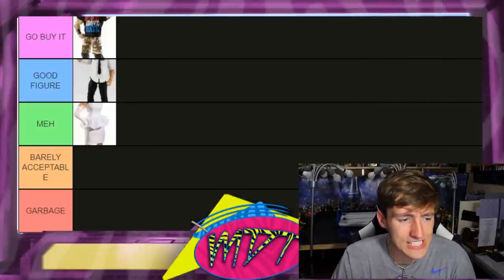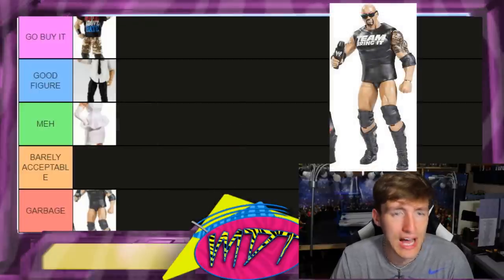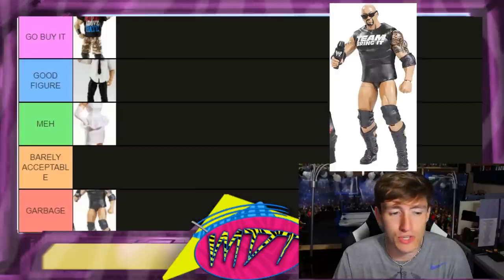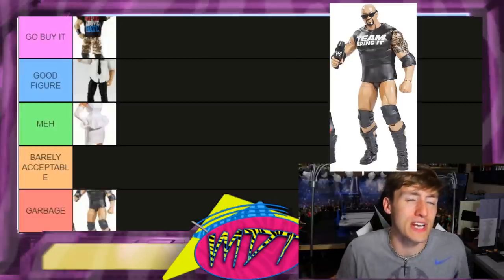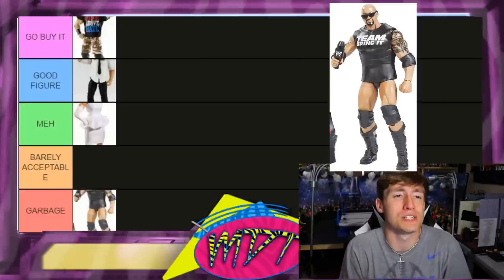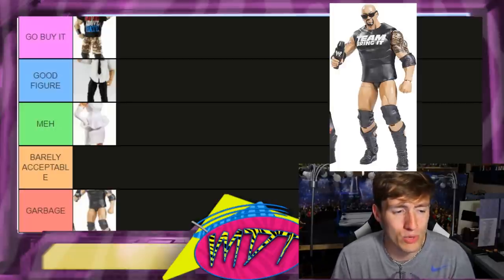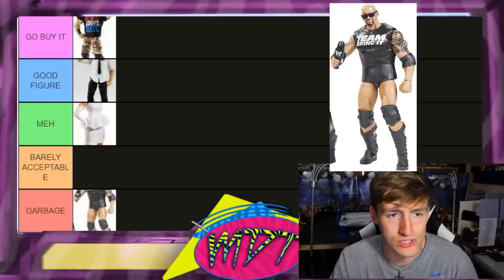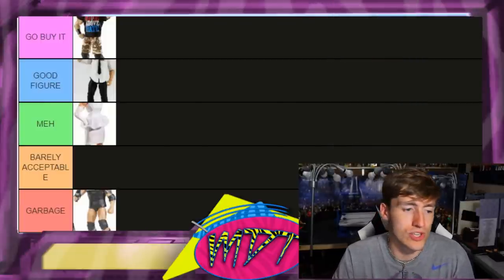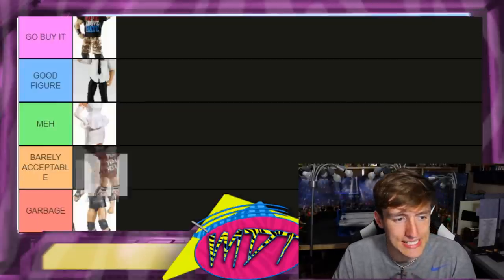Elite 16 The Rock — this is Garbage for me. The rubber shirt, the head sculpt, the small body — I just don't like it. I've owned this figure a couple of times and every time I look at it I think 'what are we doing here?' No hits to The Rock, I love him, he's one of the GOATs. But that figure makes me sick — get it out of here.